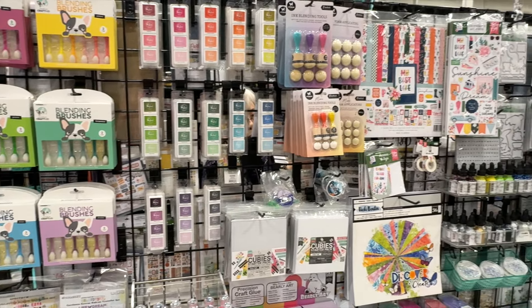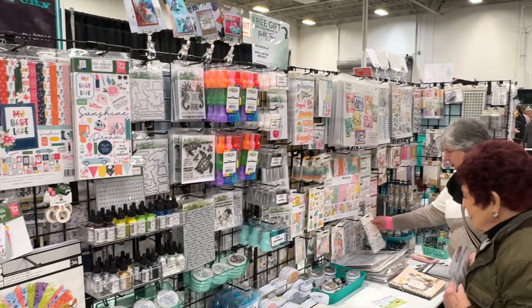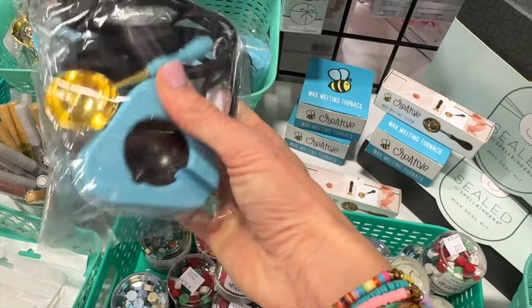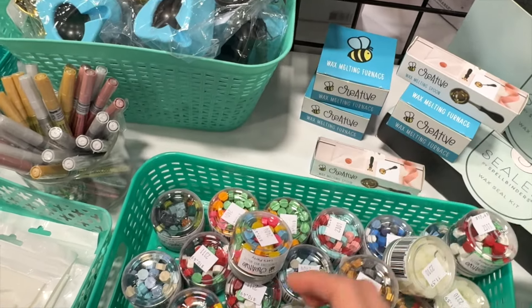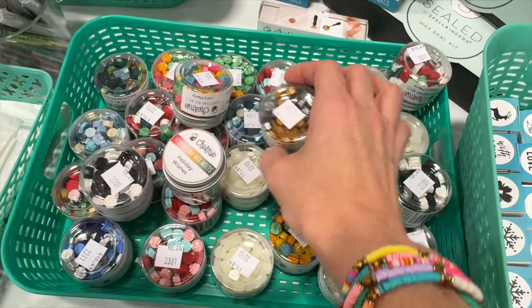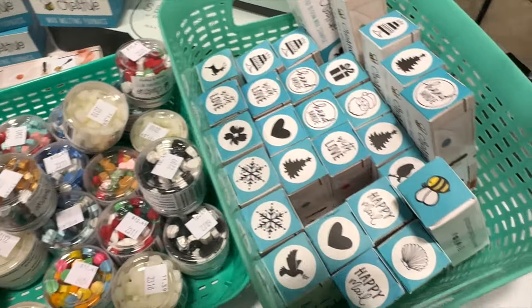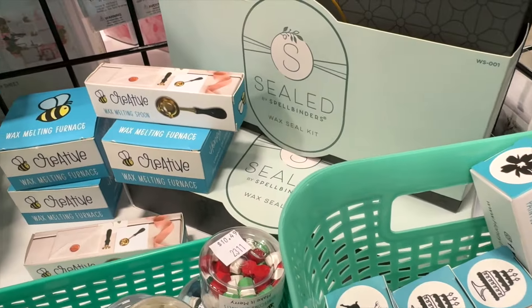Scrappin' in the City is a booth that I have loved for several years, mostly because of the variety they carry. Lots of different companies are represented with some fun products I hadn't seen before. Apparently wax melts are definitely making a comeback. This was an electric wax melt warmer, which I thought was a super cool idea. I was really tempted to pick some up, but I remember I have wax melts at home, so perhaps it's time I play with those a little bit more first.